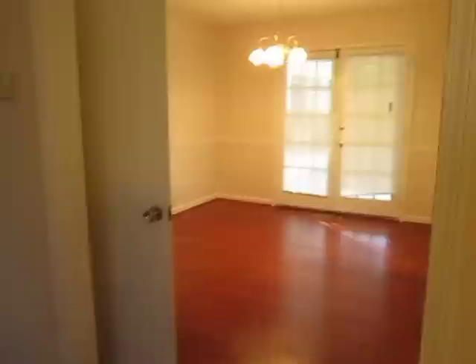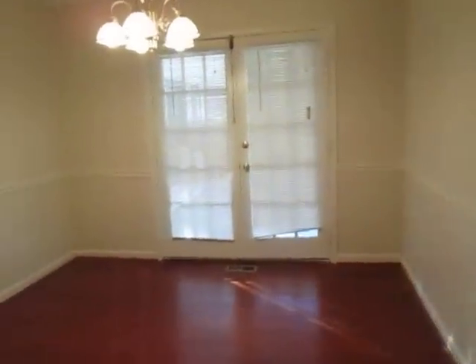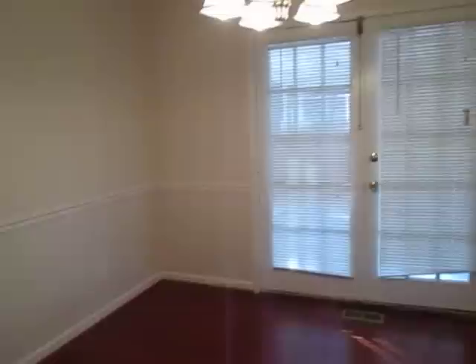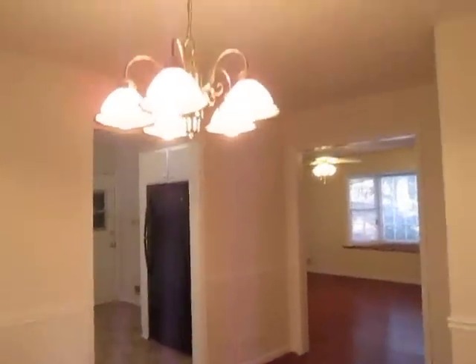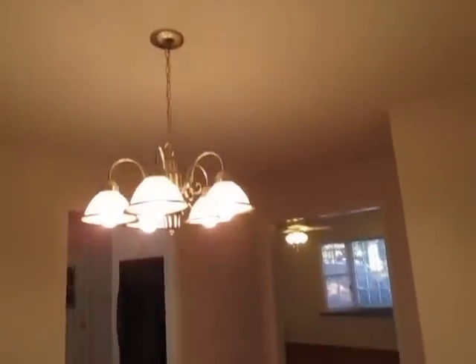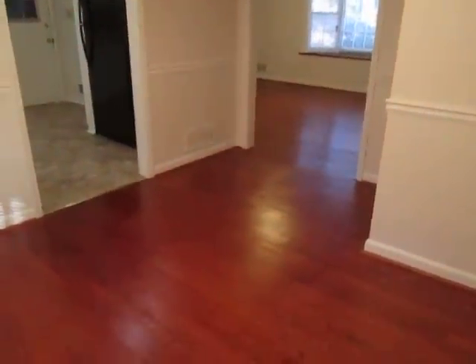We are entering into the dining area. The dining area walks out into the screen room.